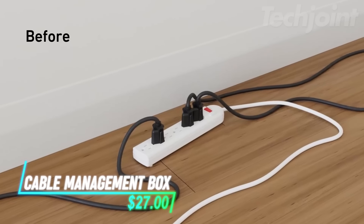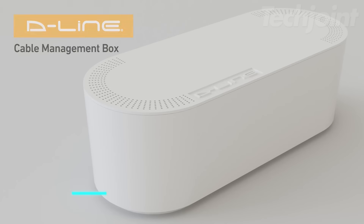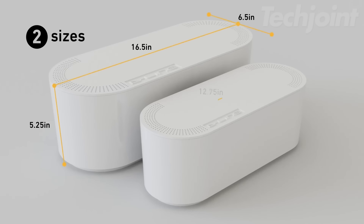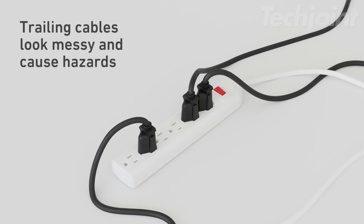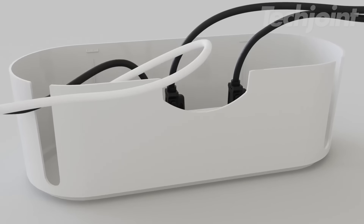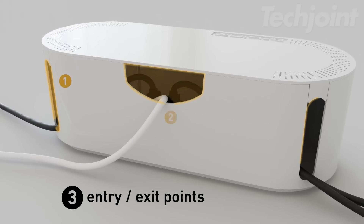Tired of messy cables cluttering your space? This large cable management box hides power strips, cords, and wires, keeping your desk, TV stand, or office neat and organized. Its sleek design blends into any room, with rear-entry exit slots for easy cable management. Made from high-quality, electrically-safe ABS plastic, it also protects your cables from pets and kids, reducing trip hazards and accidents.